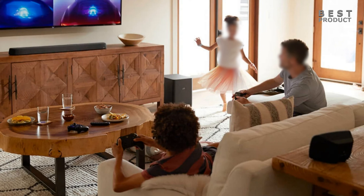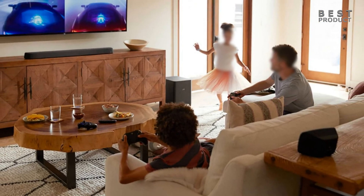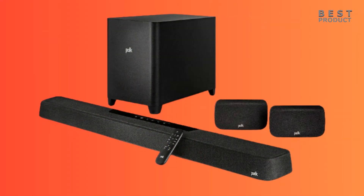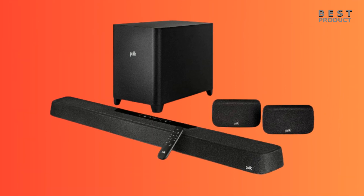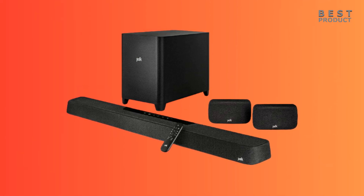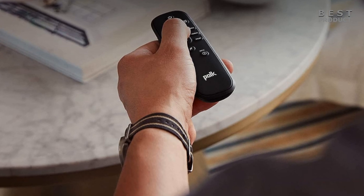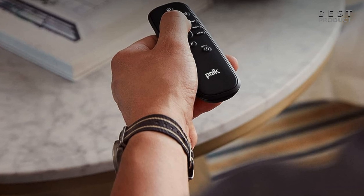The Polk Audio Magnify Max Access R is a solid choice for those seeking a premium 7.1.2 Dolby Atmos soundbar. It has a sleek design, a rich set of features, and a powerful, immersive sound performance that can fill a large room. However, it could benefit from more sound enhancement features and better control over the bass.